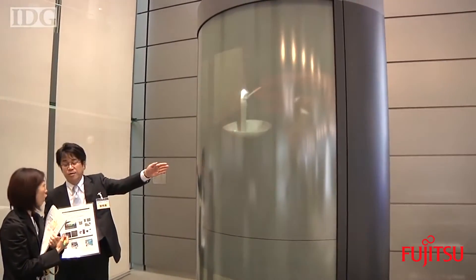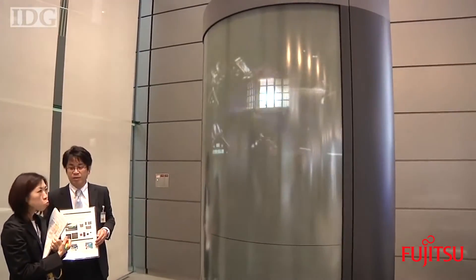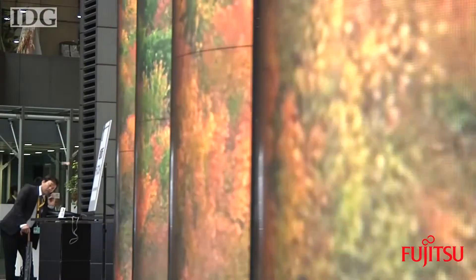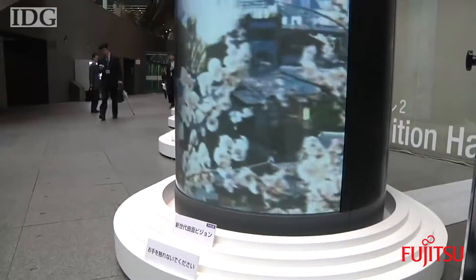That technology was then developed by Fujitsu, the company that's showing the displays this week, into modules that are suitable for commercial use. The screens will be commercially available in the latter half of this year. Pricing details weren't announced.